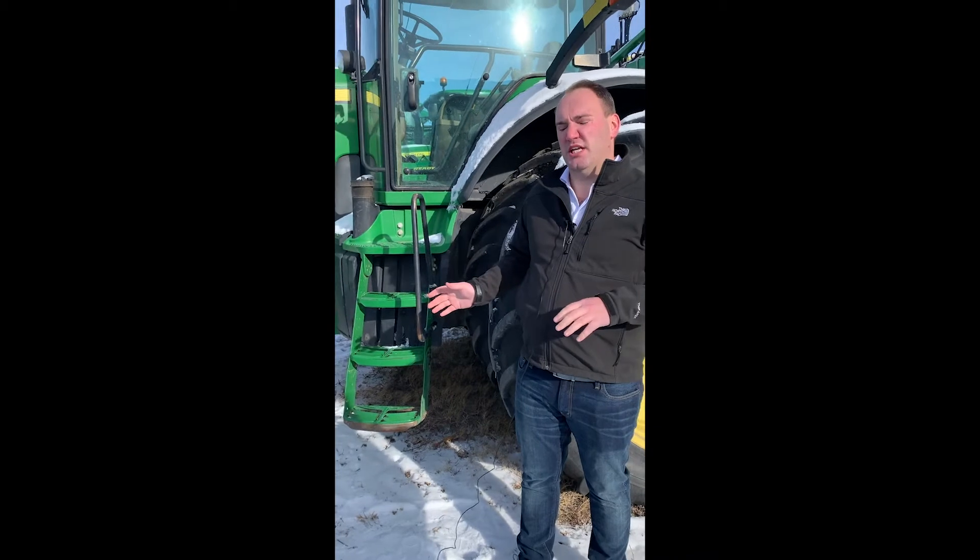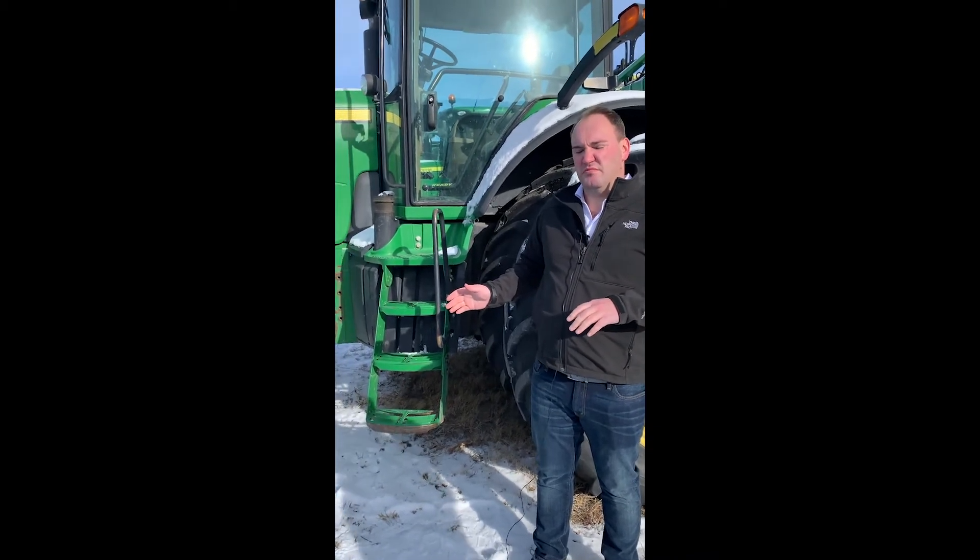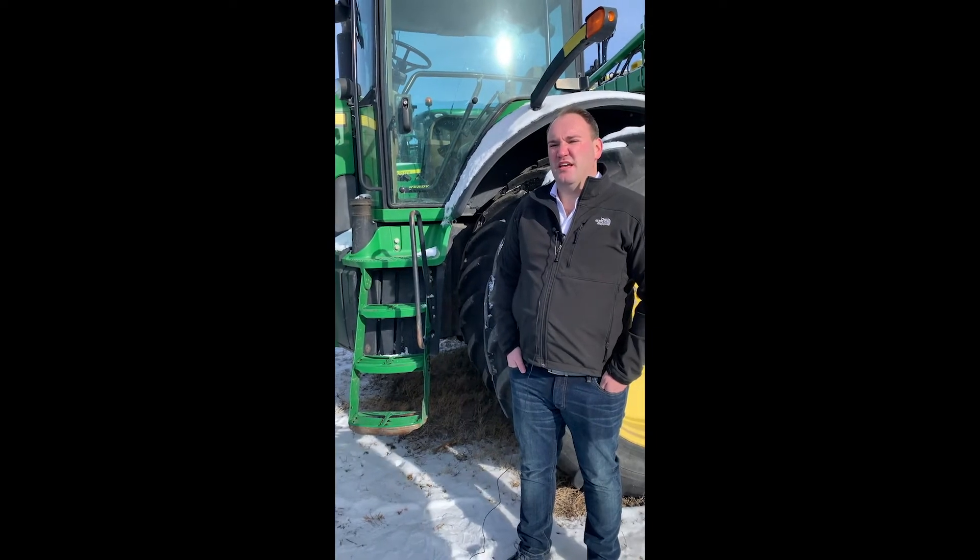The middle third — roughly 30 to 40% up to 60 to 70% — it's still a good tire. It's still got value on the machine that it's on, still got life left in it and traction in the field, but people probably aren't going to pay money to reinstall it on another machine.